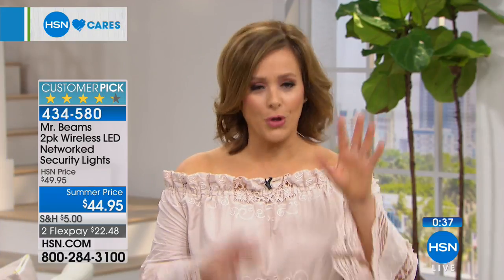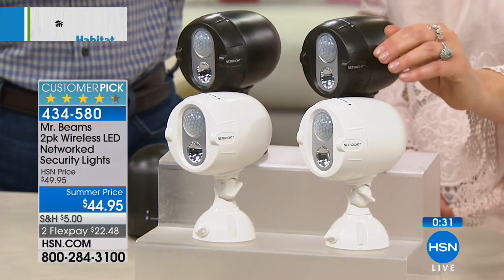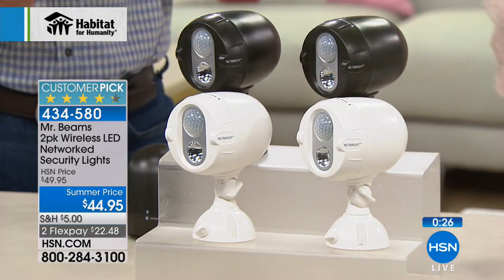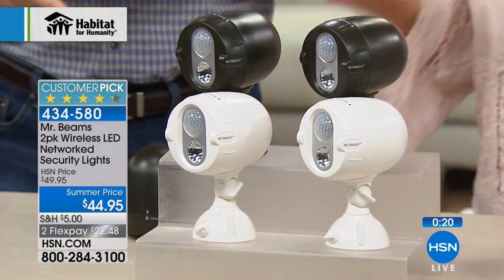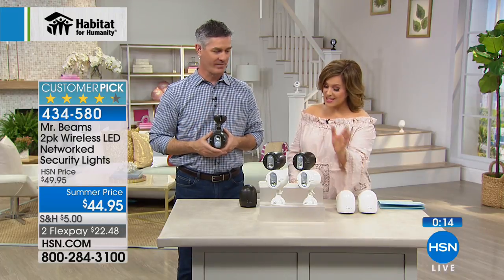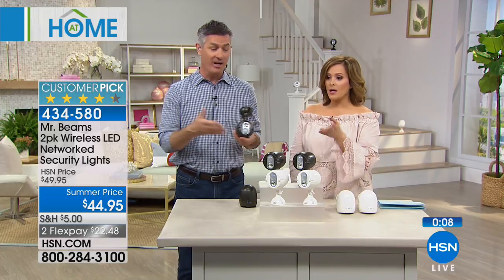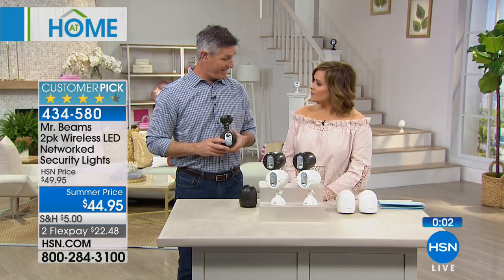Start with two — one on the backyard door, one on the side door. Or one at the garage and one in that creepy dark hallway. Because you can expand it up to 50 lights per network, when you love them you can keep adding. This is how Mr. Beams became a huge customer pick — people buy one set and definitely come back for more. 434-580 is your item number. Dark brown or white — 434-580. It's always good to see you, Pete.